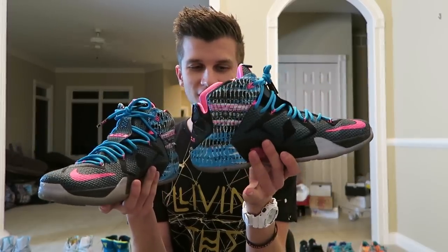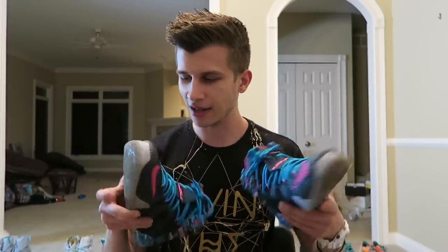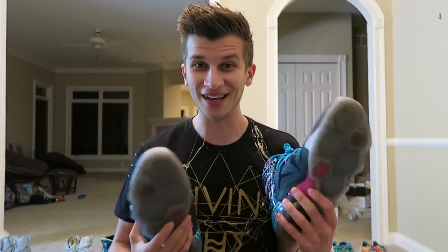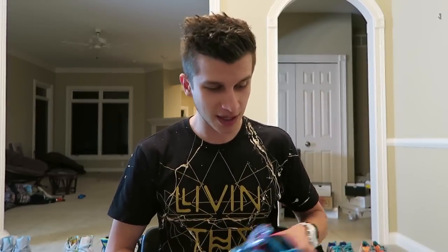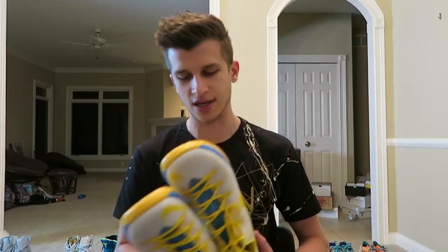One of my go-to daily pairs are these LeBron 12 Chromosomes — they're called that because of the pattern on the back. The blue and the pink, it's a good look. You can tell by the dirt on the soles that they get a lot of use from me, which is pretty rare because I tend to switch it up. These are one of the first pairs I got.